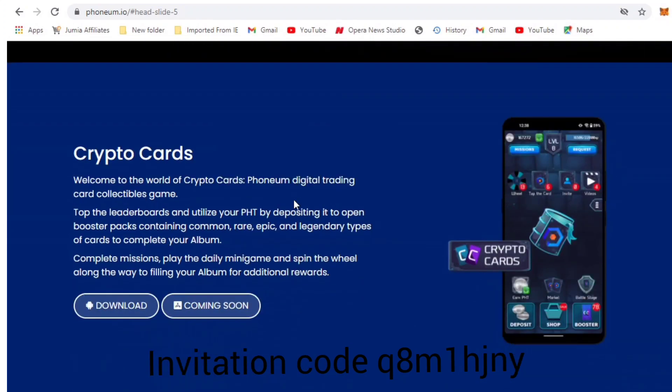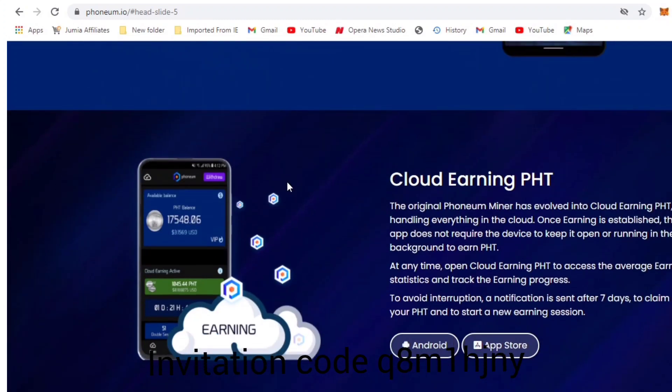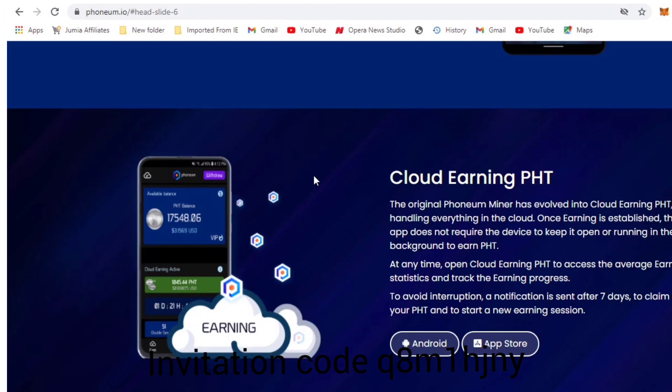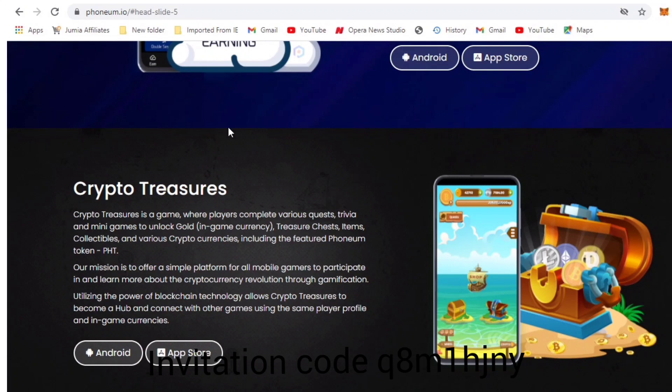Phonium token is basically designed for games — specifically mobile games. It's a big industry they're trying to incentivize. There are a lot of games out there where you play but don't get any reward. You might even end up buying levels or items to pass difficult stages without earning anything tangible — just for fun and leisure. But with games on the Phonium platform, you'll be able to make real money.